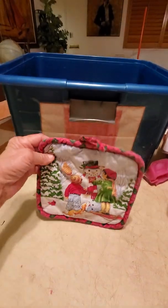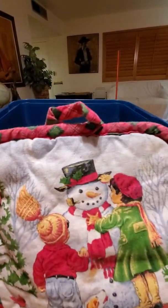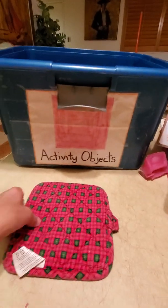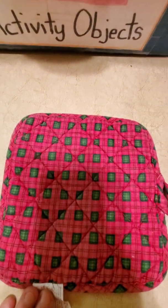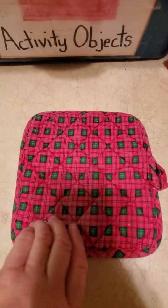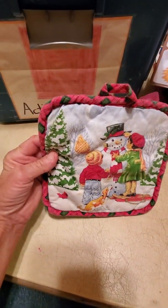We have a potholder — a beautiful frosty winter potholder. Froseman was a happy jolly soul with a corncob pipe and a button nose and two eyes made out of coal. Beautiful green. Look at the back of this — squares! Tons of them. Beautiful squares on our winter potholder, which is also square with our four sides and our angles.